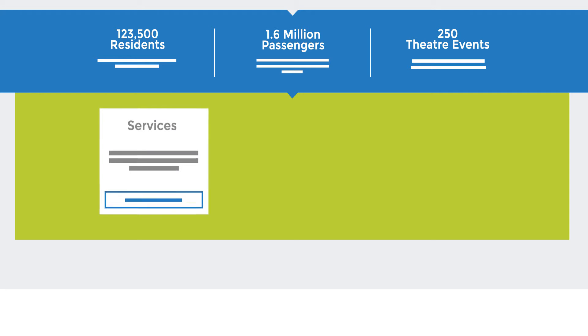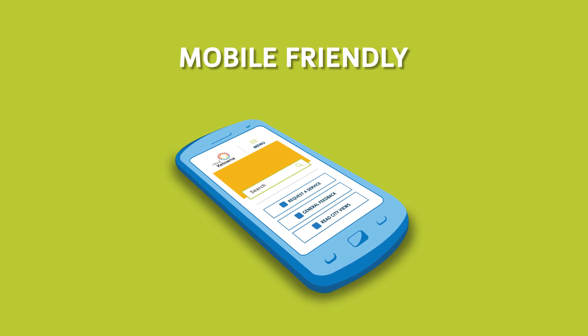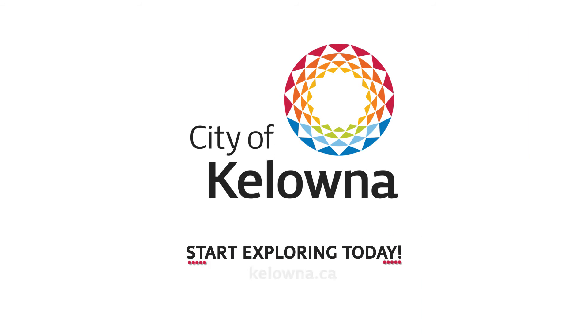There's also a spot at the bottom that highlights services, programs, and projects. Best of all, it's mobile friendly so you can access the site from almost any device. Start exploring today at Kelowna.ca.